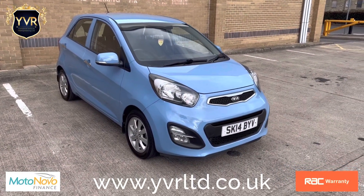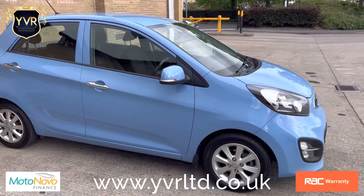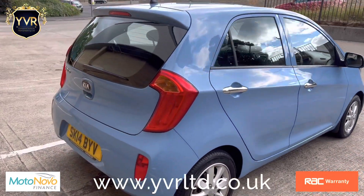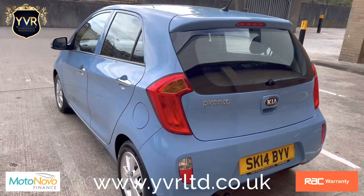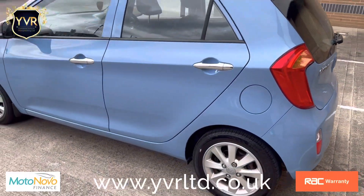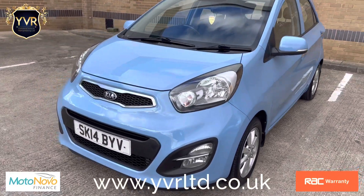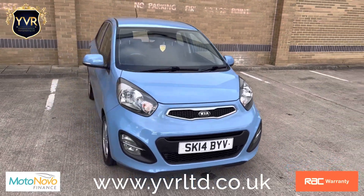We are proud to present this Kia 2014 14-plate Picanto, 1-litre petrol. The vehicle is in very good condition both inside and out. It has good tires all around and the alloy wheels are also in good condition. It has front driving lights and fog lights.